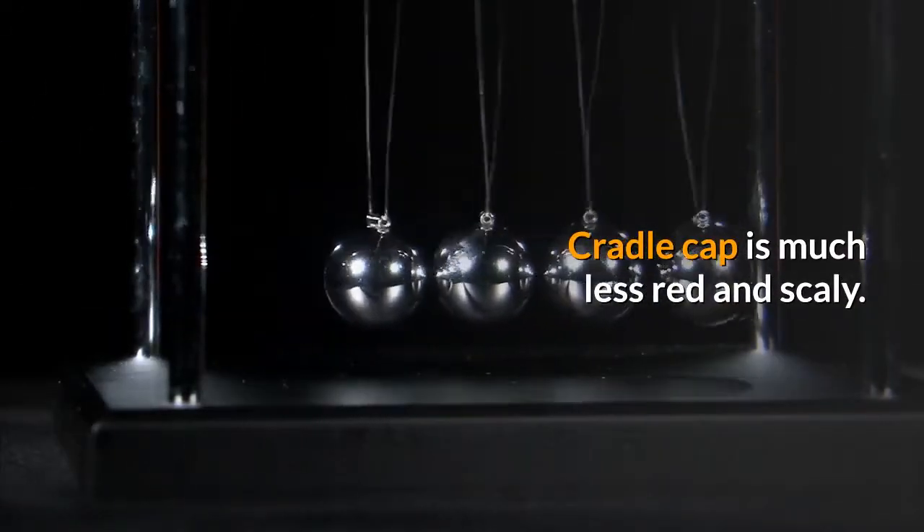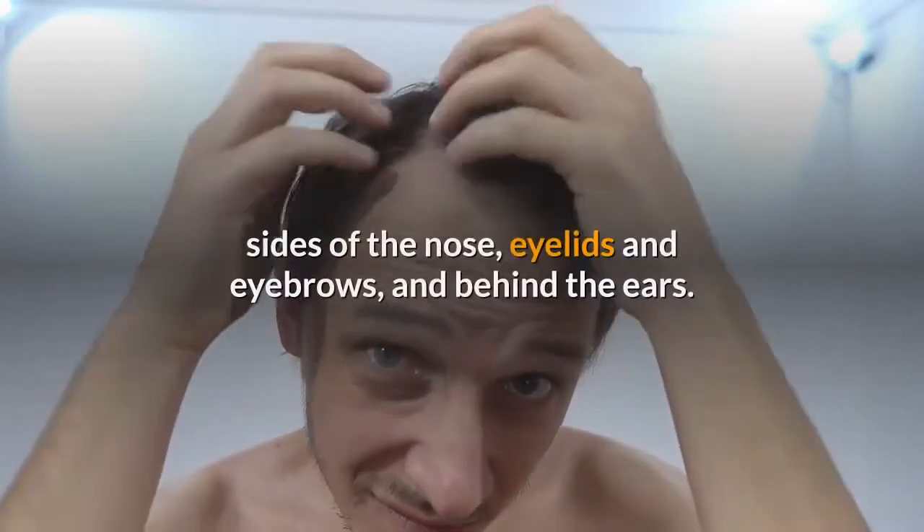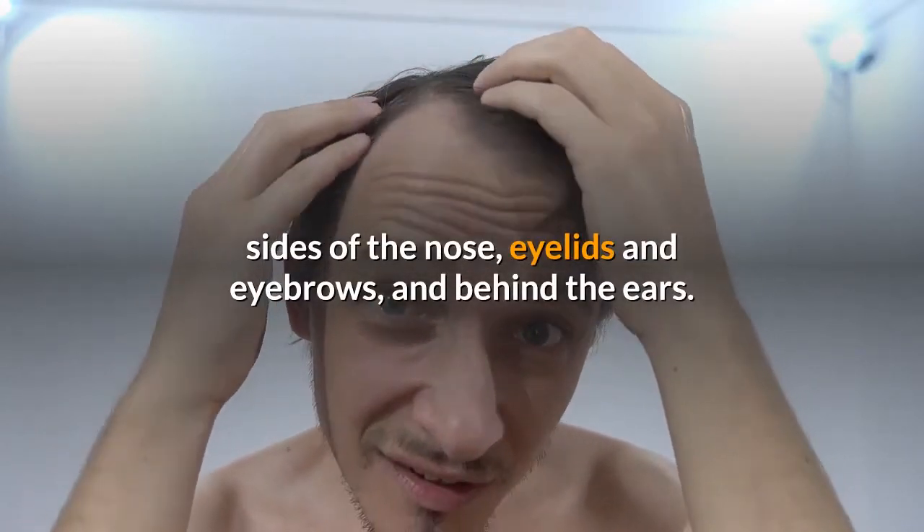Cradle cap is much less red and scaly. It generally clears up by 8 months and usually appears on the scalp, sides of the nose, eyelids and eyebrows, and behind the ears.